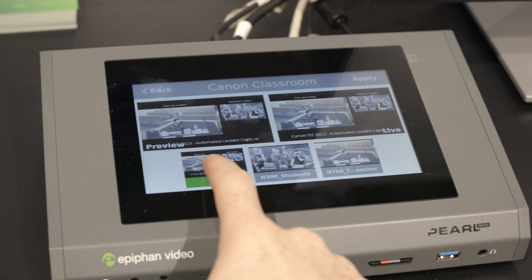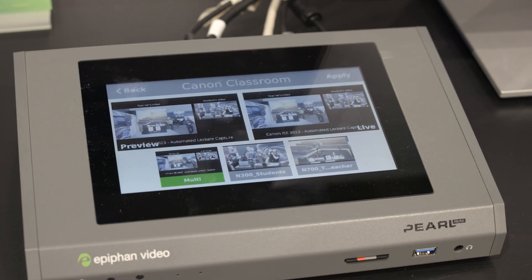Therefore there's no extensive training required for teachers, simply press start and begin. With that the content can then be sent to the CMS platform of your choice whether that be Panopto, Cultura or Yuja. To find out more information about Canon Education Solutions please visit www.canon-europe.com.